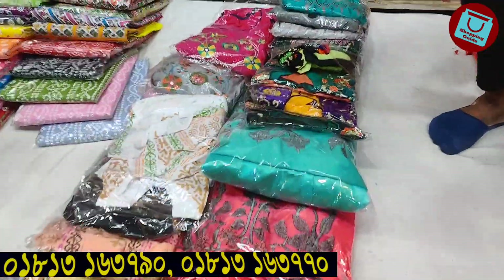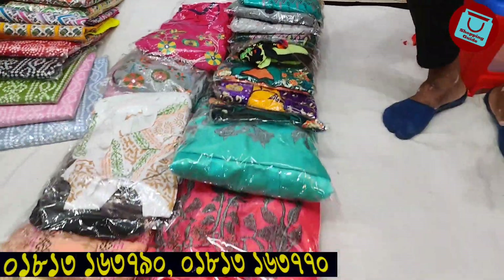Next, we have another collection. This is the best color. This is a beautiful color. This is the same color.